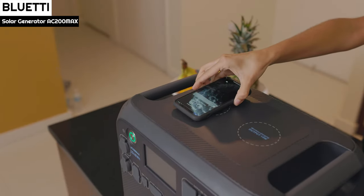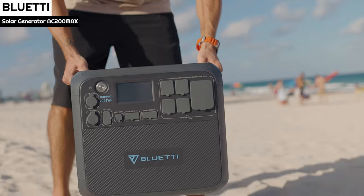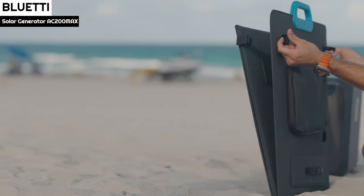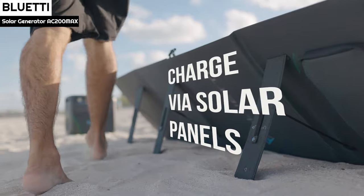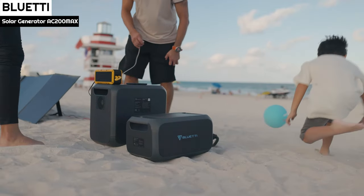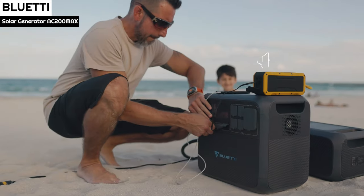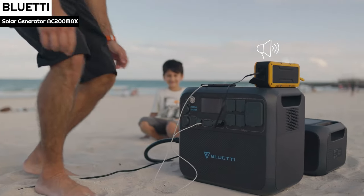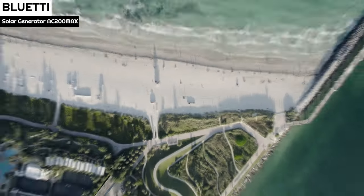Five AC outlets are available on the front panel and can output a maximum of 2,200W. A single-phase NEMA TT-30 socket is provided to power RV appliances. Four high-current 12V ports are included: two DC 5521 ports for charging cameras or RC cars with a combined power of 120W, one 120W cigarette lighter, and one 360W output for various low-voltage appliances such as a small fridge.